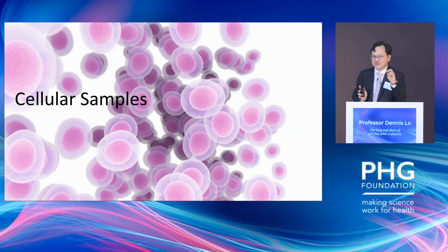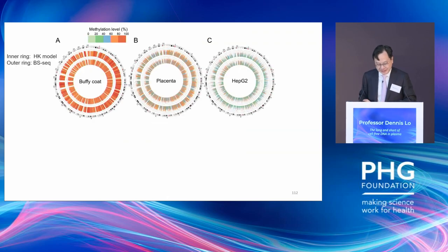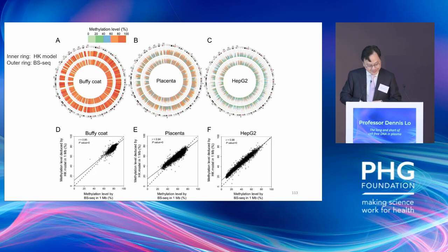Testing on clinical samples — placenta, liver cancer tissues, adjacent normal liver, blood cells, and a cell line — with bisulfite sequencing as the gold standard on the x-axis and the HK model on the y-axis, they correlate very well at 0.99 correlation. Looking at detailed circular plots where the inner ring is the HK model and the outer ring is bisulfite sequencing, with color representing different methylation levels, correlation coefficients range from 0.85 to 0.98.